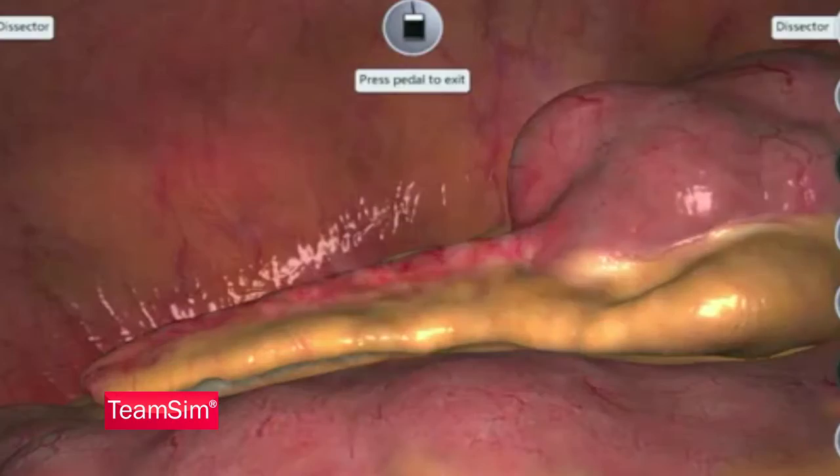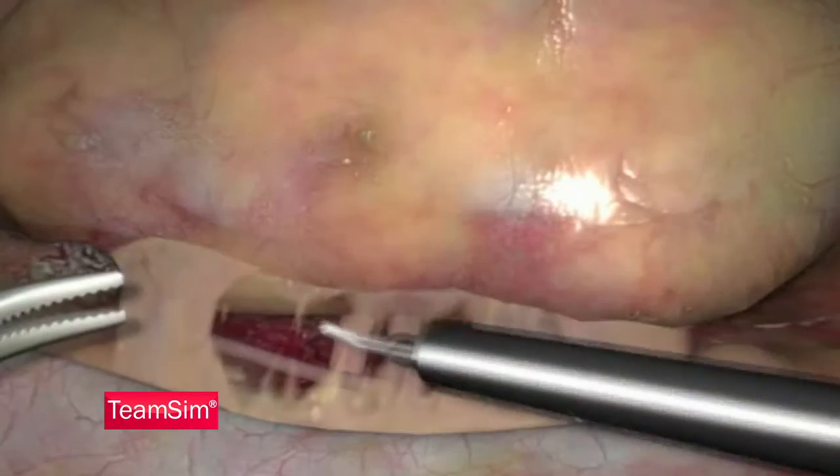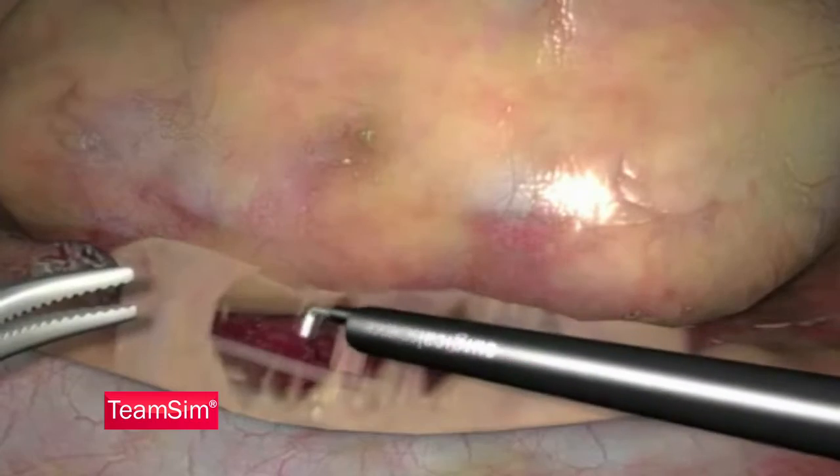The software is customizable with endless scenarios for the instructor's use, also including pre-programmed scenarios to get started right away.